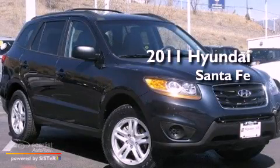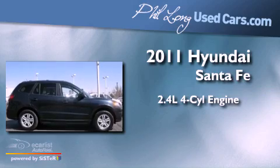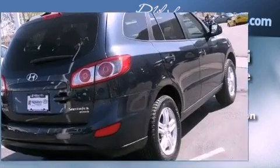This is a 2011 Hyundai Santa Fe. It features a 2.4-liter four-cylinder engine, an automatic transmission, and all-wheel drive.